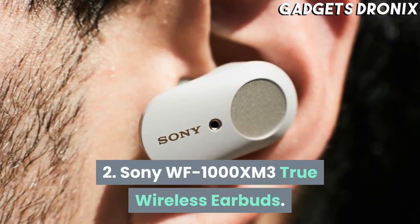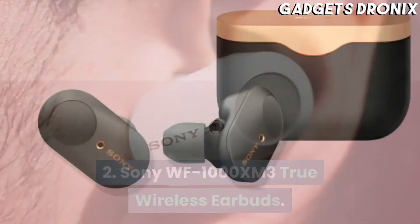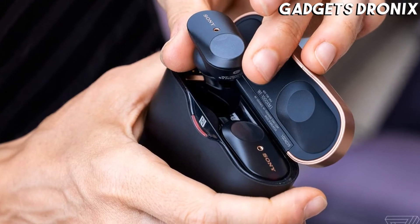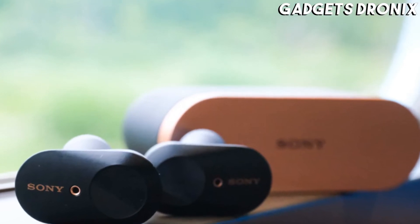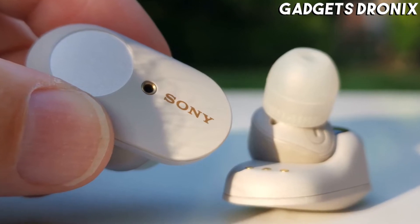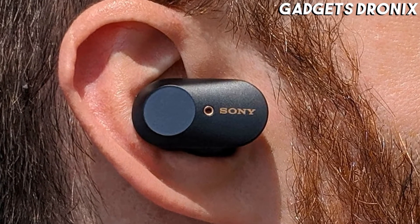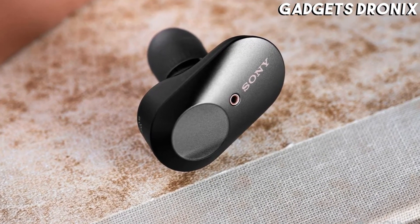Number 2: Sony WF-1000XM3 True Wireless Earbuds. The Sony WF-1000XM3 manages to offer a level of noise cancellation that's exceedingly good for a pair of earbuds. They won't offer the same isolation as a pair of over-ear headphones, but it's a worthy trade-off for that sleeker form. Battery life is above average, and that compact charging case is pretty slick too. On-ear volume controls similar to the Powerbeats Pro have just been introduced via a firmware update, making them even better than they were at launch and cementing their place among the best earbuds of 2021.